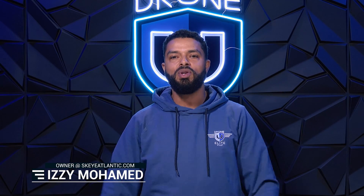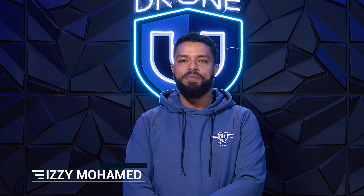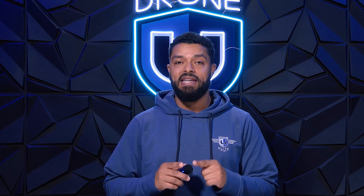What's going on everyone? I'm Izzy, one of the DroneU Elite instructors from the Mid-Atlantic region. I'm here to tell you today that Part 107 is easy.